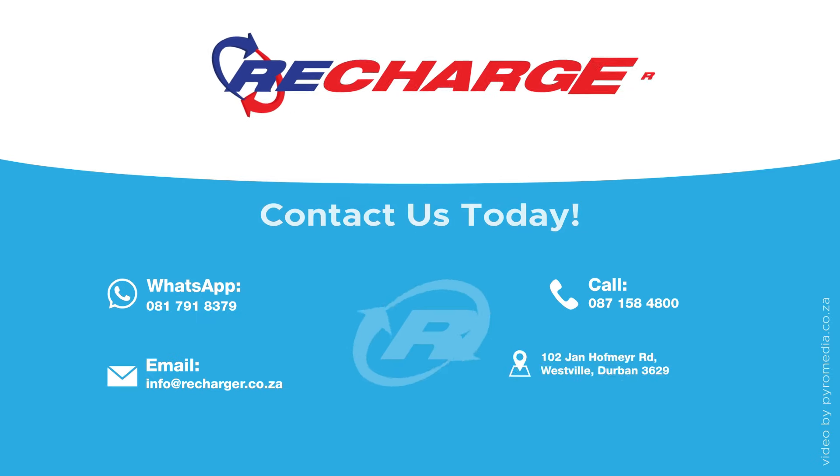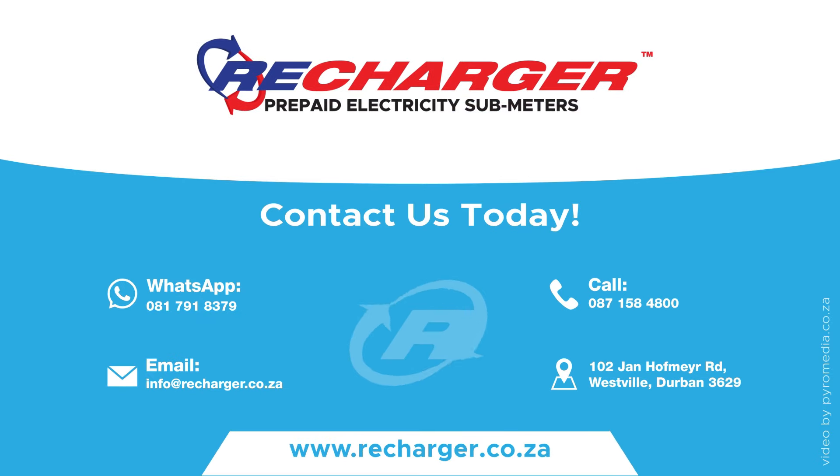Visit our website or contact us for more info. We'll see you next time.